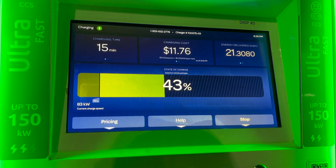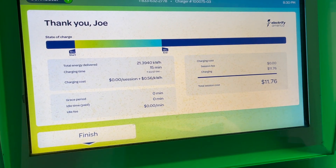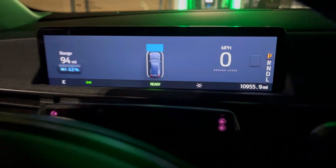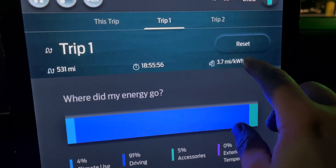15 minutes — stop. 21.3 kilowatt hours delivered. All done here. We just finished charging. We got up to 43%. We're going to reset the trip. Just a few differences this time: we're going to be going slower, only 70 miles an hour. The temperature is also cooler — 63 out right now and it's going to keep cooling down a little bit, so we'll be using less climate.